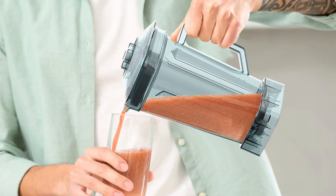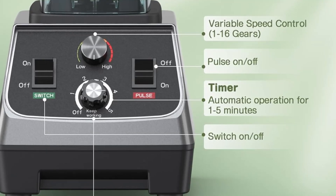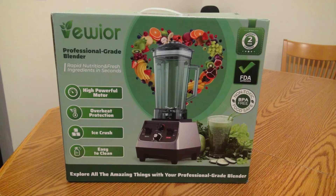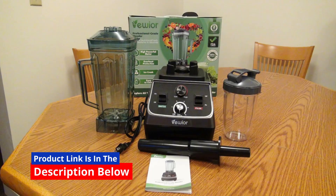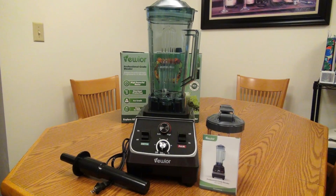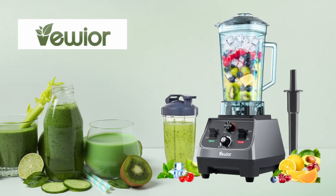Durability is a key consideration when investing in a high-performance blender, and the Viwior Professional Blender does not disappoint. The Tritan container is not only large, but also made from high-quality, shatter-resistant material that can withstand heavy use. The blades are crafted from durable stainless steel, ensuring they remain sharp and effective even after blending tough ingredients. The overall build quality is impressive, with a sturdy base that provides stability during use. Even at high speeds, the blender remains stable on the countertop thanks to its well-designed base and non-slip feet.